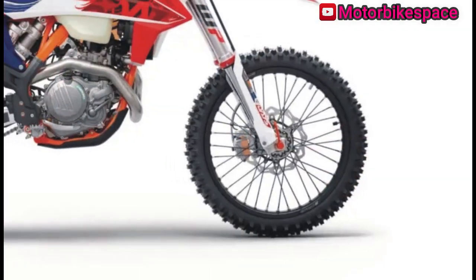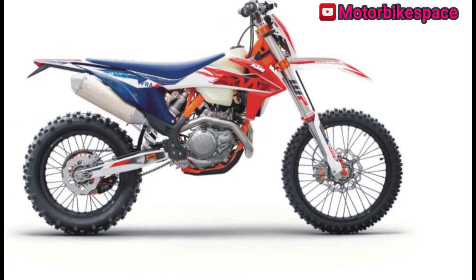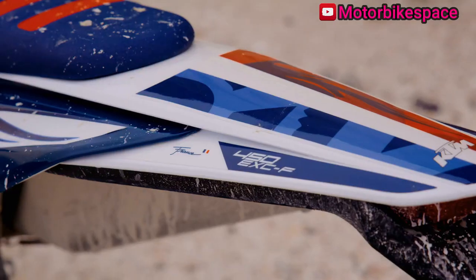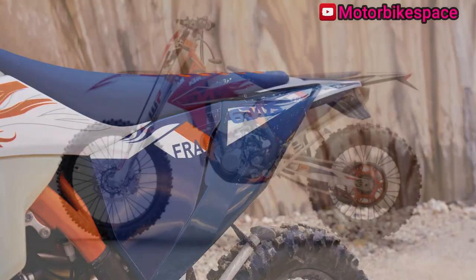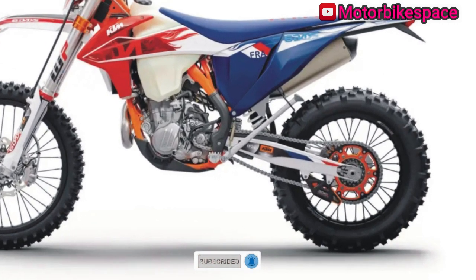These motorcycles come with fully adjustable WP Suspension as a standard feature, with a progressive damping system (PDS) at the rear, reducing maintenance while providing more ground clearance. Thanks to KTM's global network of dealers, riders have easy access to support and parts, along with specialized KTM Power Wear and KTM Power Parts for enhanced performance and protection.